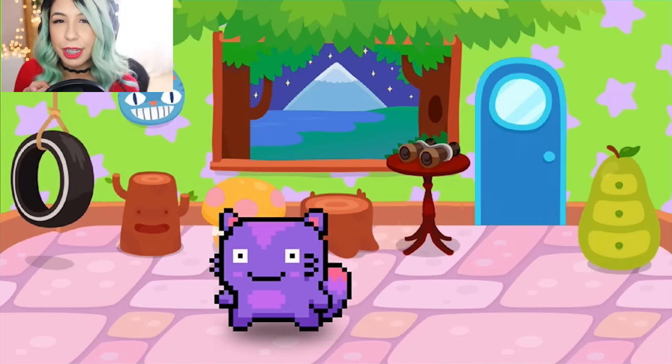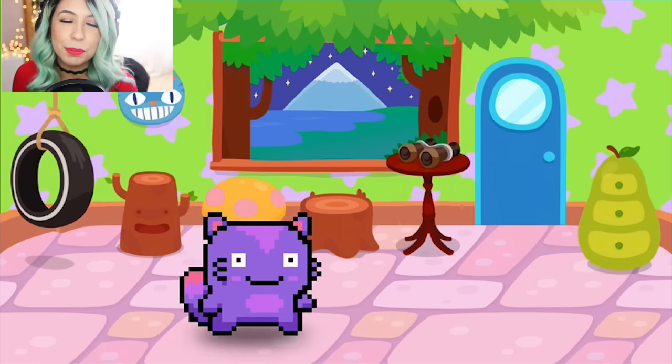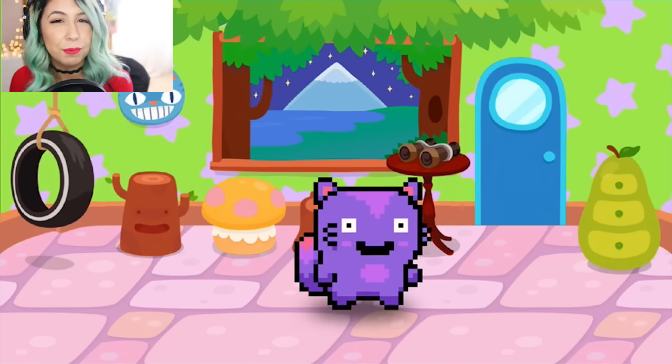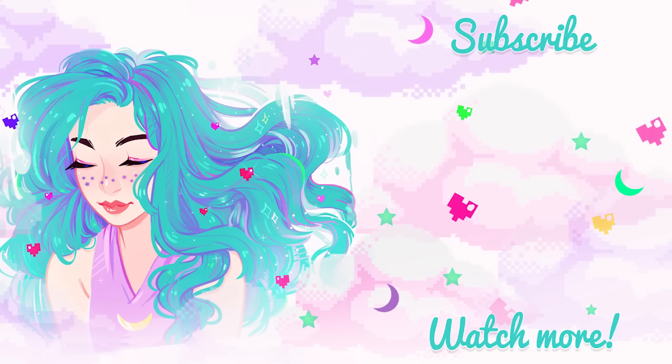You have to make sure to watch Kaleido's video first to make a fair decision. I hope you guys like this round of the Pack-a-Pet Challenge. Thank you all for watching and I will see you all in my next video. Bye!